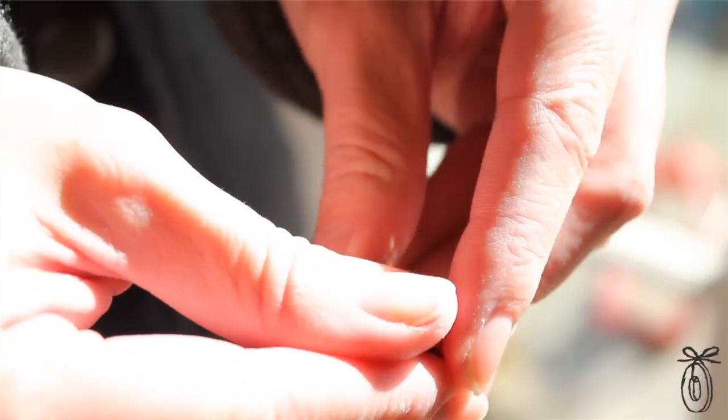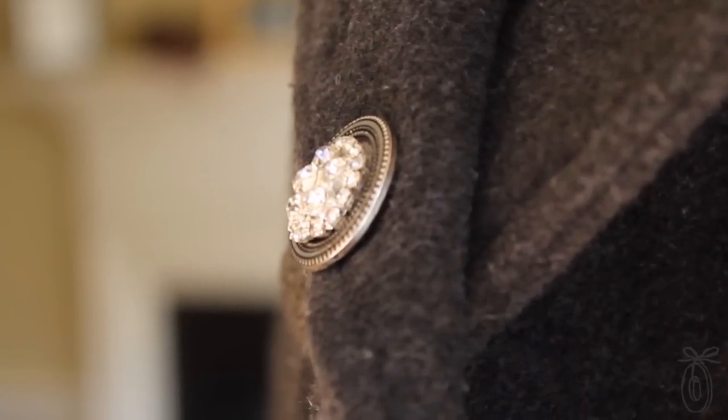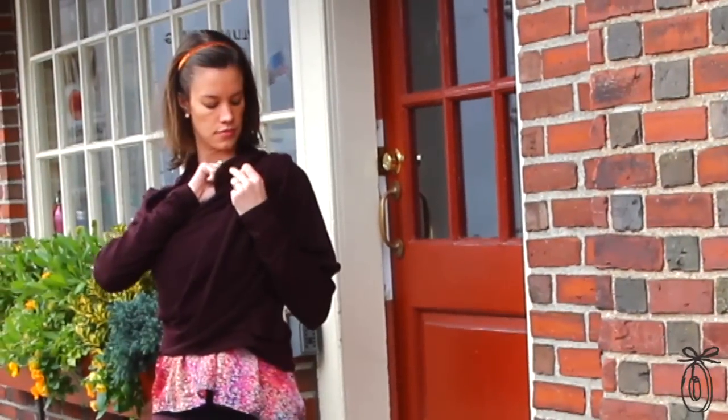Each side of these decorative clasps has a rare earth magnet that's so strong it's able to go through multiple layers, giving you more control to really keep your garment in the orientation in which you've styled it.